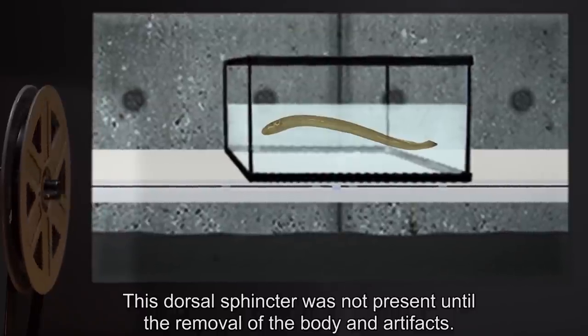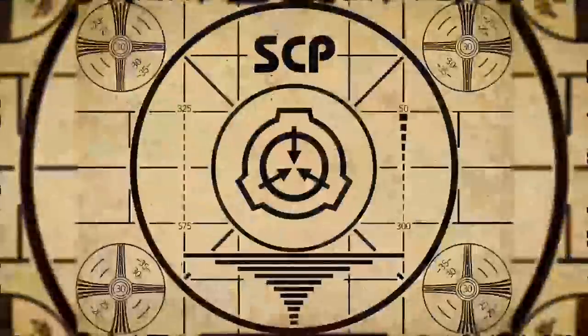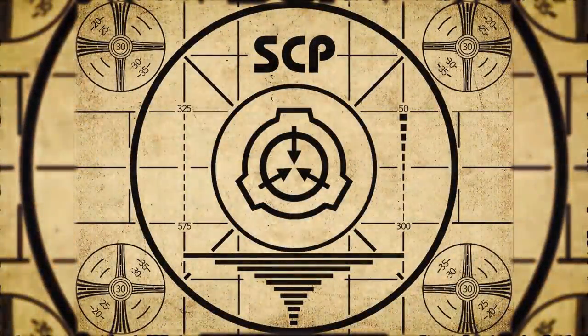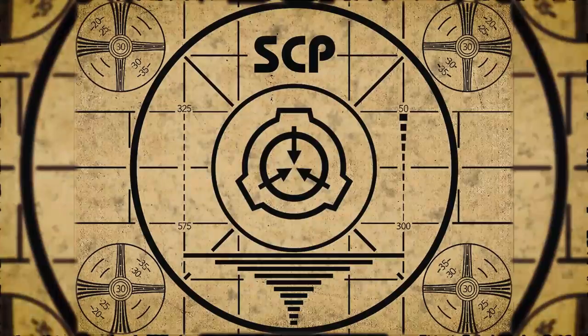This dorsal sphincter was not present until the removal of the body and artifacts. Lesson complete. To continue with your orientation training, subscribe to SCP Orientation right now and make sure you don't miss any of our upcoming videos.